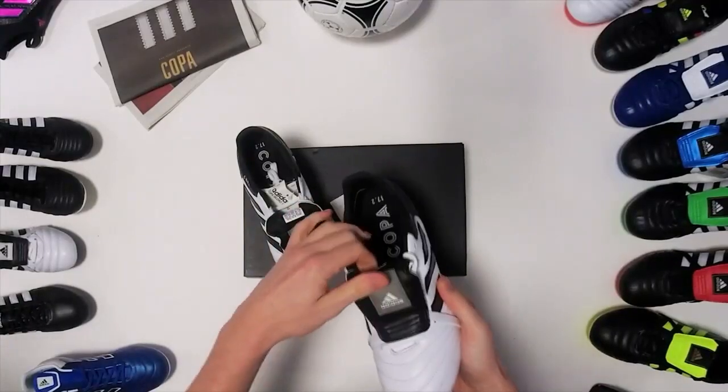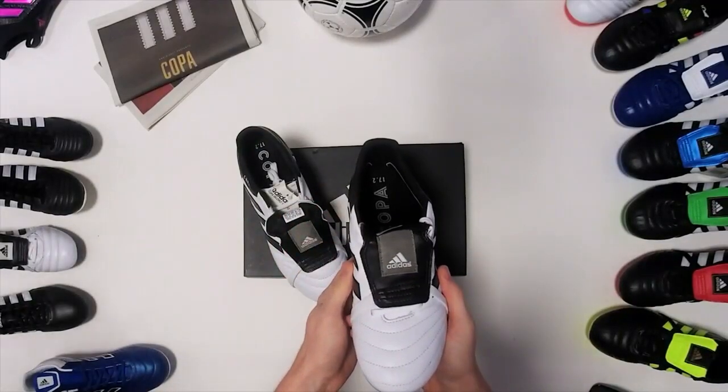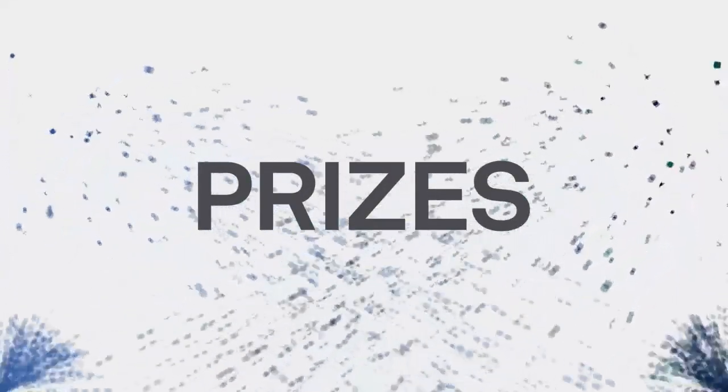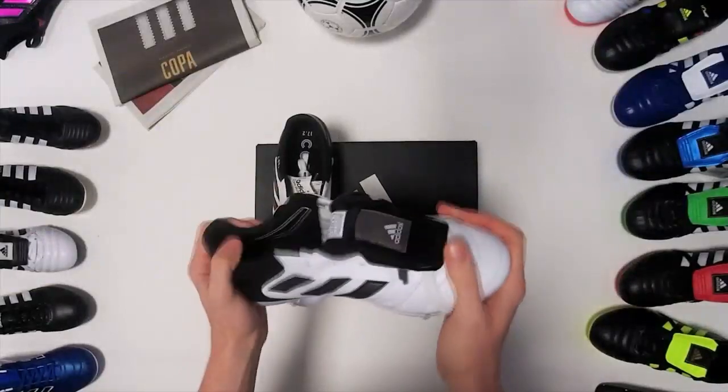We've got the classic fold-over tongue that gives you a clean contact surface when you connect with the ball, and a sympathetic cage in the midfoot, completely redesigned. Don't forget to share this video for your chance to win a pair.